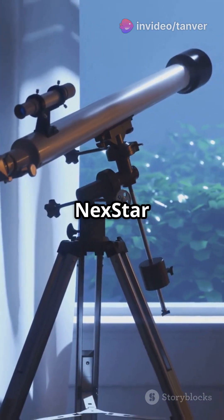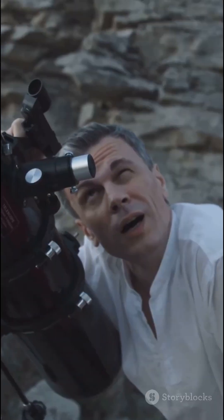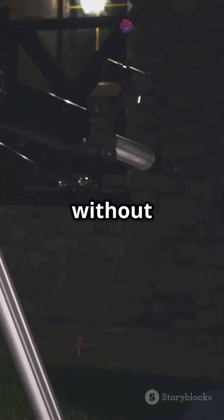At number three, the Celestron Nexstar 8SE. It's great for beginners and super easy to set up. Perfect for those who want to start their astronomical journey without a hitch.